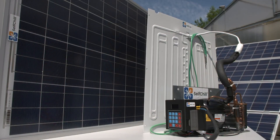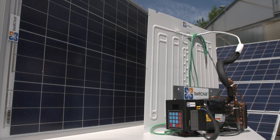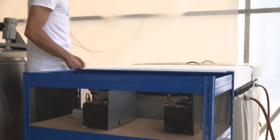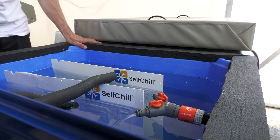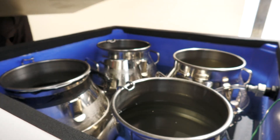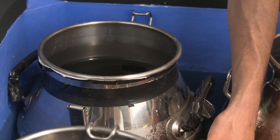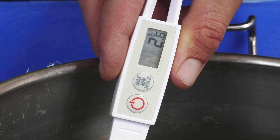This is how it works: a kit consisting of a solar system and the self-chill solar cooling unit forms the core component. It produces ice from water that is stored in an ice reservoir, which compensates fluctuations in solar energy or cooling capacity. We call this ice reservoir the self-chill water chiller.